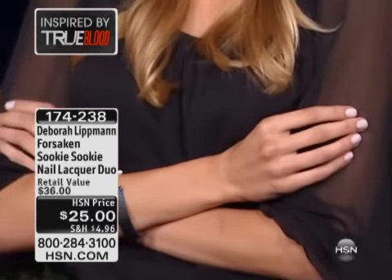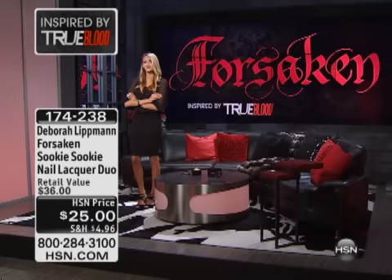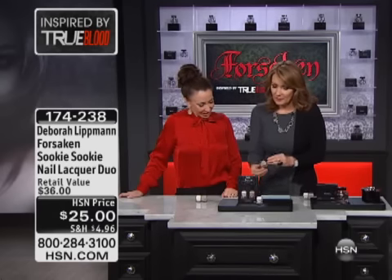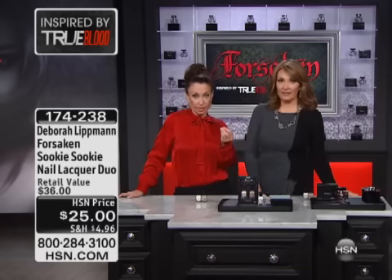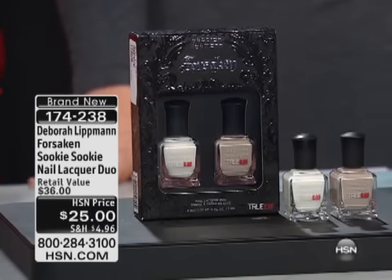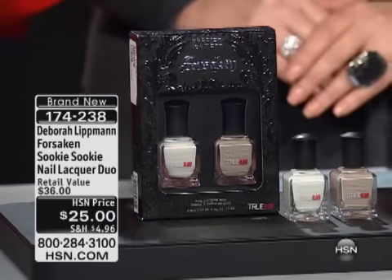These taupe-y colors, these grayish taupes, are such a huge trend. Every magazine, you're seeing this trend. I can't wait to wear this color. I don't have anything else in my line quite like that. It's not Fashion, which is a taupe-y beige, and it's not Waking Up in Vegas, which is like a putty gray. It's something in between — really a modern, sophisticated, chic nude.